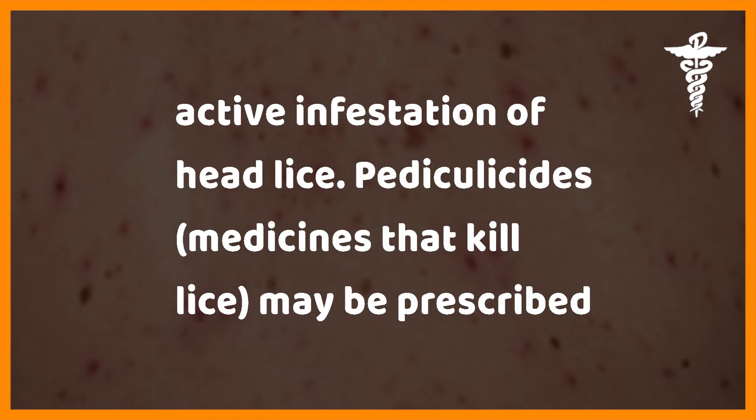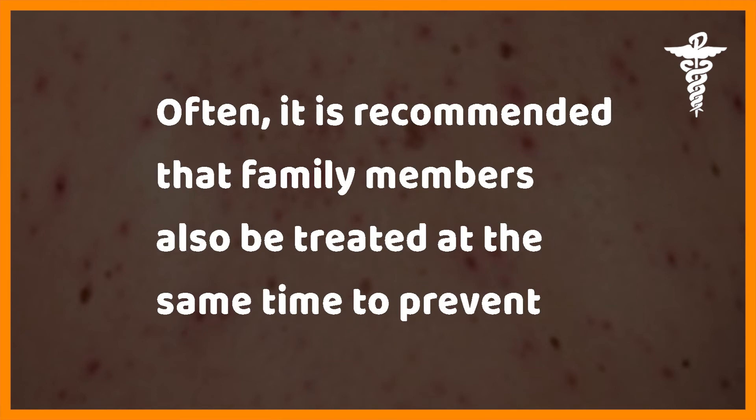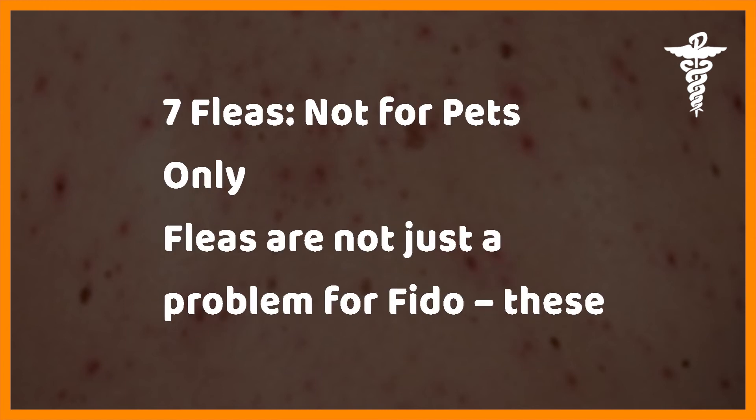Head lice treatment is recommended for anyone with an active infestation. Pediculocytes — medicines that kill lice — may be prescribed by your doctor. Wash all clothing and bedding used by the infested person. It is often recommended that family members also be treated at the same time to prevent further infestation.